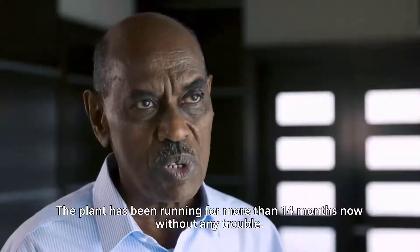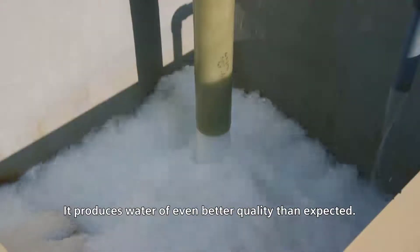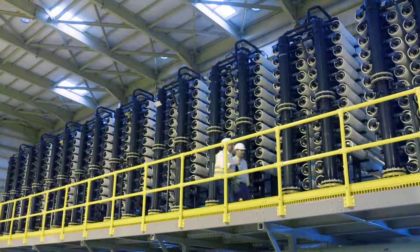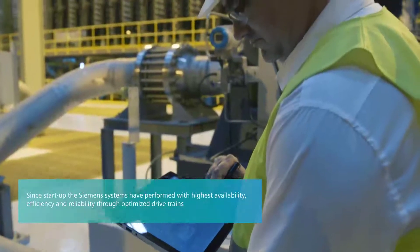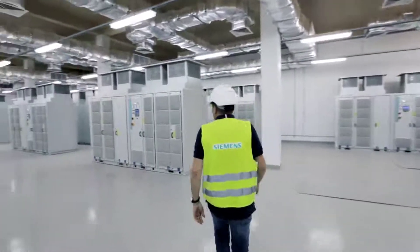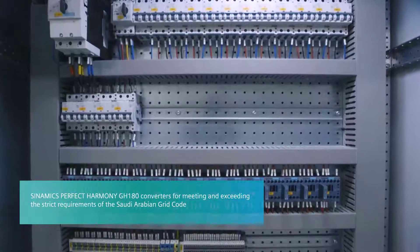Now the plant has been running for more than 14 months without any trouble and is producing water better than expected in the design. Since startup, the Siemens systems have performed with highest availability, efficiency and reliability through optimized drivetrains based on SynamiX Perfect Harmony GH180 and G150 converters, while exceeding strict requirements for line harmonics of the Saudi Arabian grid code.